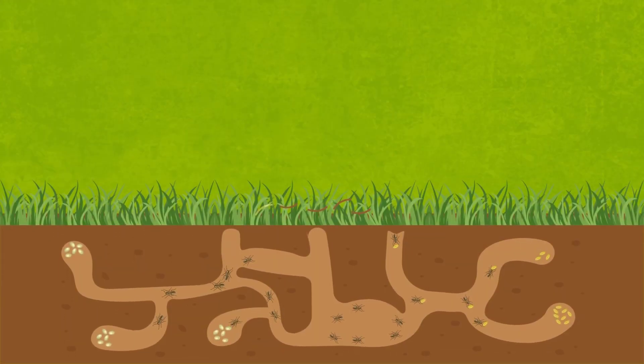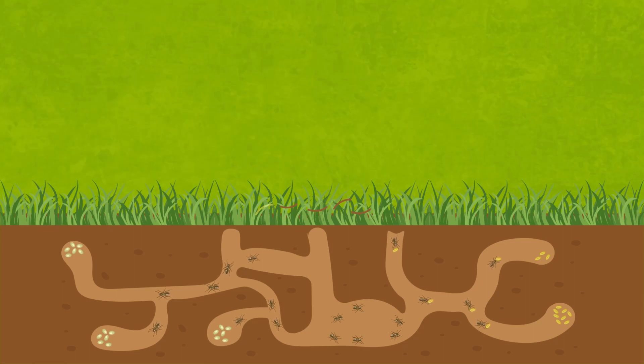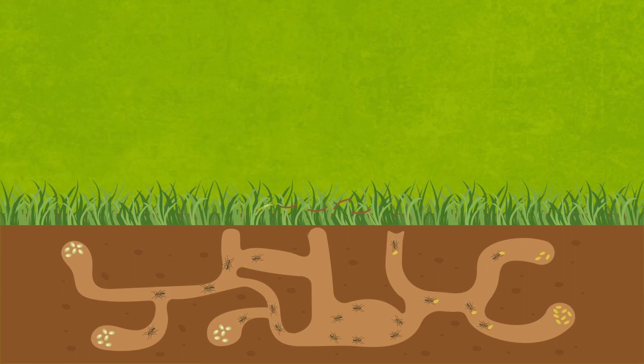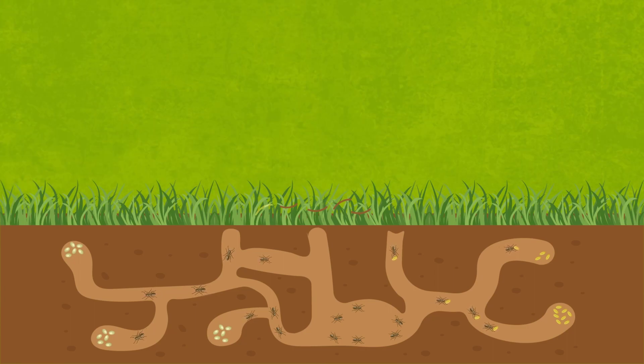Ants are pretty well-renowned for their unbelievable strength. We've all marveled at them hauling pieces of fruit, breadcrumbs, or leaves across the ground — sometimes ten times their size — and they could easily carry far heavier items.